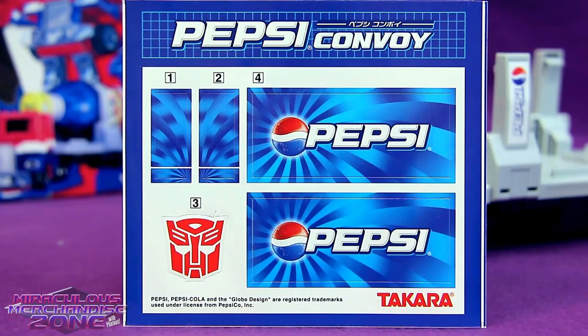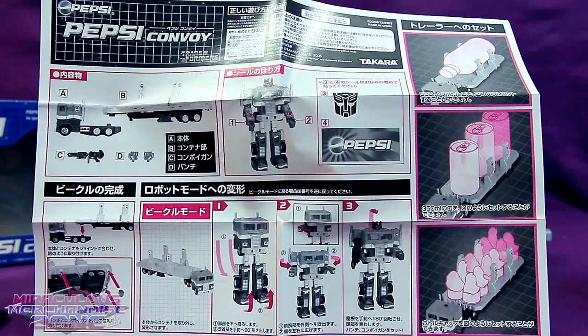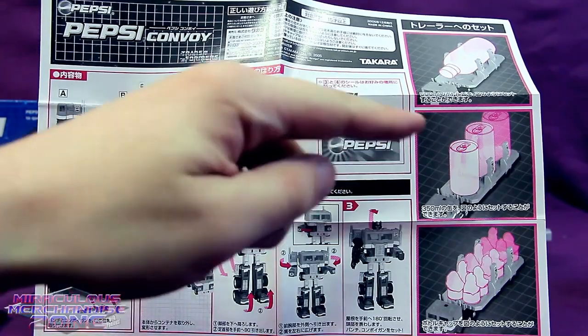Pepsi Convoy comes with a sticker sheet full of Pepsi logos, if the toy wasn't Pepsi'd up enough for you. Oh, and also an Autobot logo, but who cares, right? Pepsi Convoy also comes with some transforming instructions, but more importantly, some Pepsi instructions.